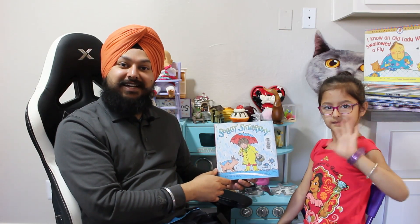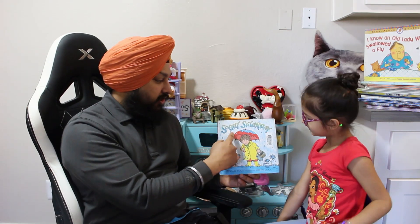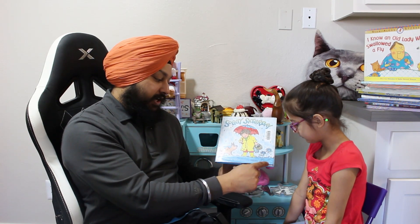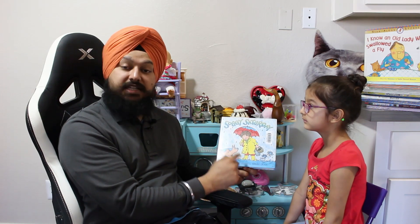What's up everybody! Welcome back to Ask for Sukhmani. This is Sukhmani and I am her dad. Today we're reading Soggy Saturday by Phyllis Root, illustrated by Helen Craig. Illustrated means drawn — that's all the pictures inside.